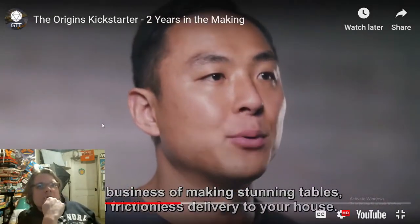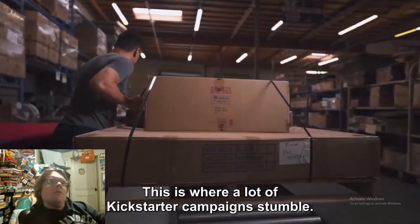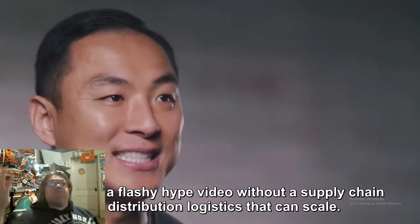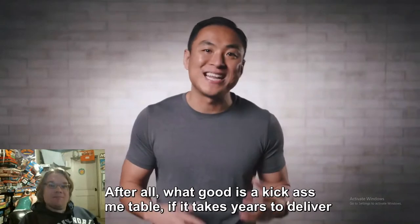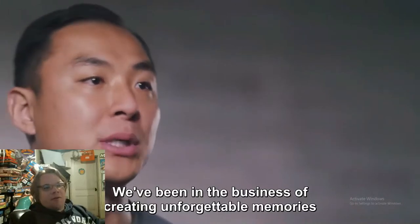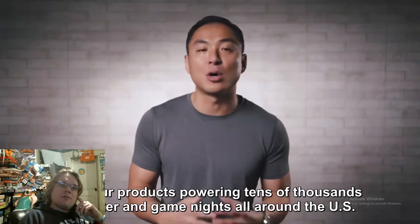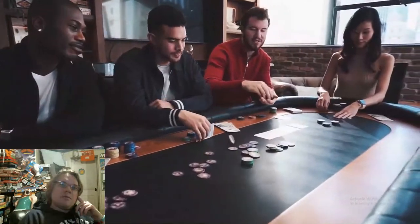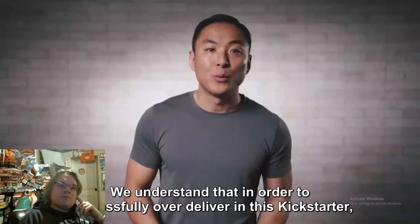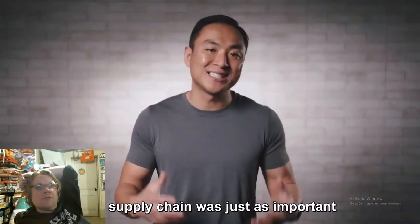'The business of making stunning tables and frictionless delivery to your house. This is where a lot of Kickstarter campaigns stumble — they have a flashy hype video without a supply chain and distribution logistics that can scale. After all, what good is a kick-ass game table if it takes years to deliver and gets damaged in the process? We've been in the business of creating unforgettable memories for over a decade, with our products powering tens of thousands of poker and game nights all around the US.'